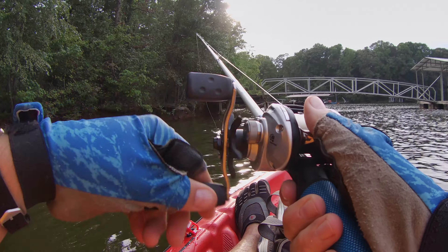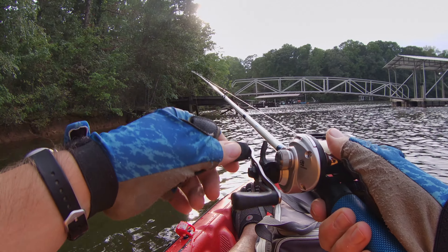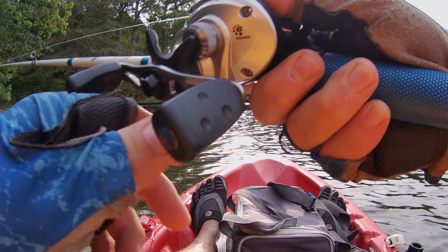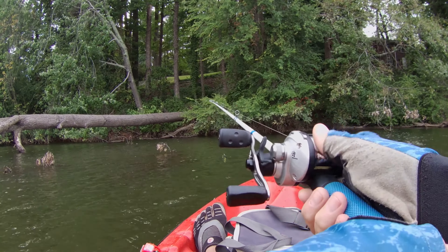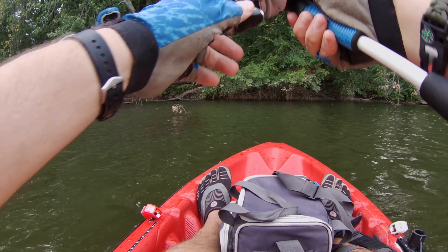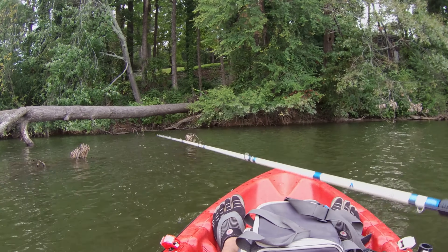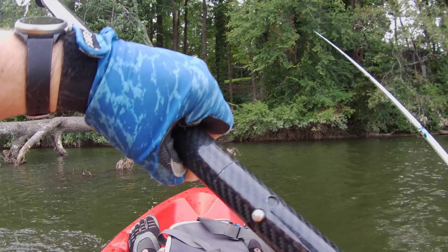I think he got off. Man, he went for it though — he went for it, he woke me up.